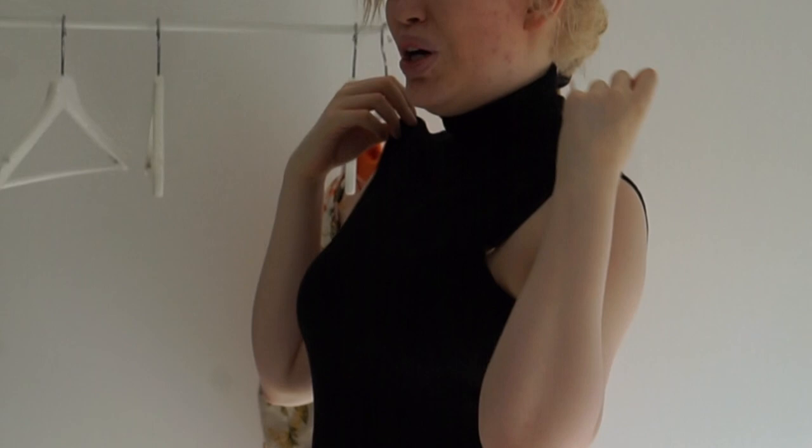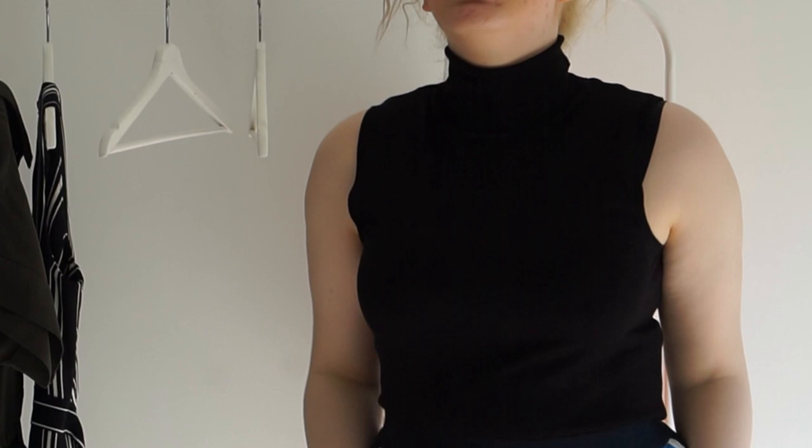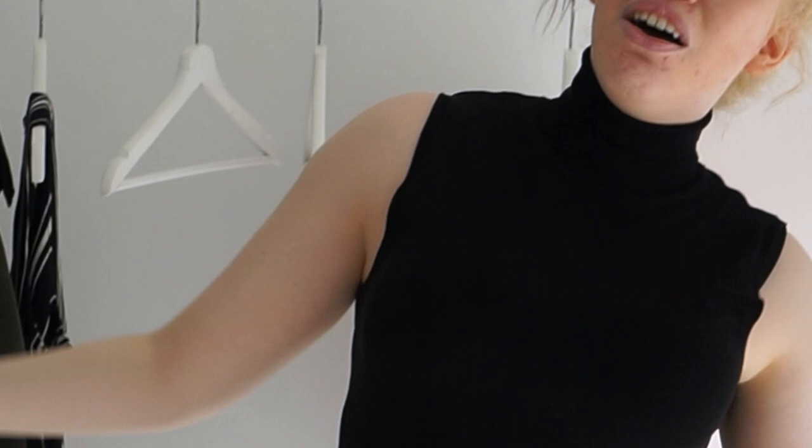I would totally get this top again because you can see I've been working on my arms, which is the goal. The skirt, on the other hand, I absolutely love — it's flowy, cute, and A-line. I got it in a size small and it looks so nice. So this outfit is a win: I'd get the top again yes, and the skirt again, 100% yes.